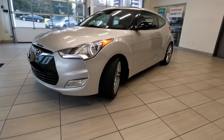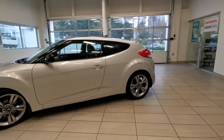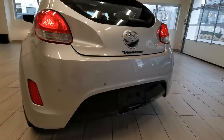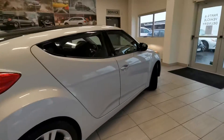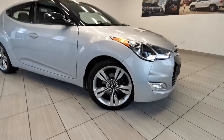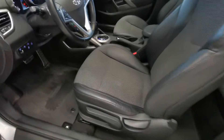Check out this 2013 Hyundai Veloster Tech in silver from Destination Honey Burnaby. It's in really good shape. It comes with parking sensors, backup camera, nice wheels, and rubber mats.